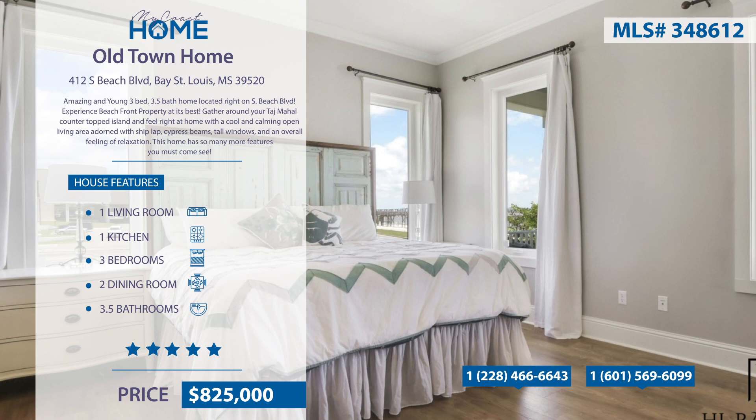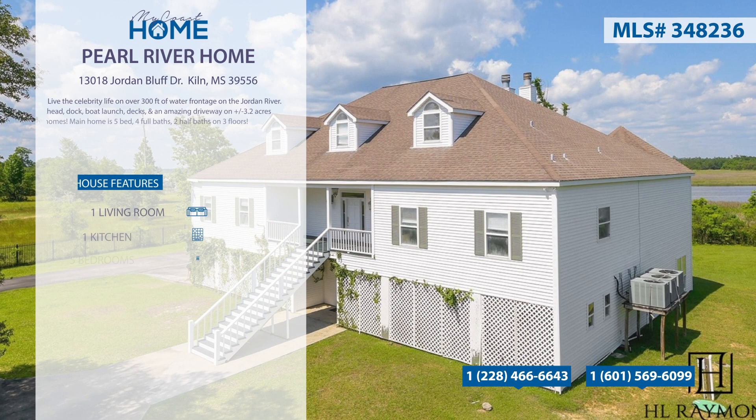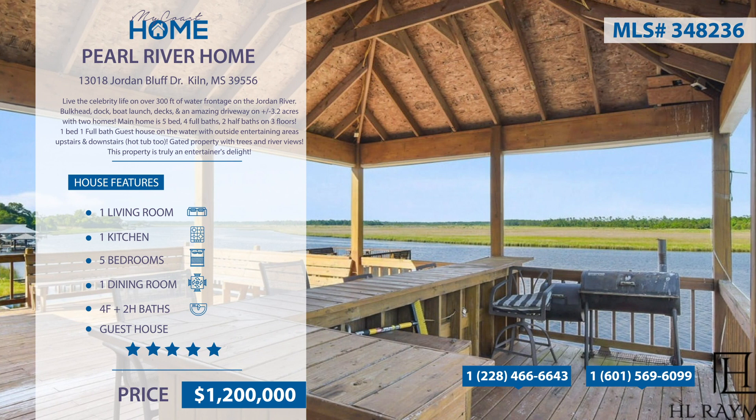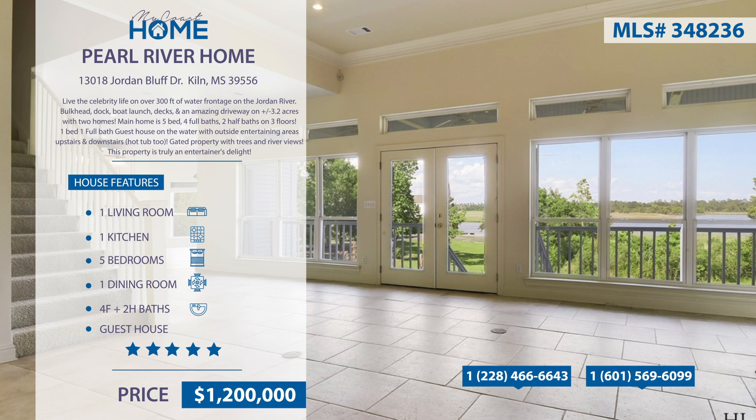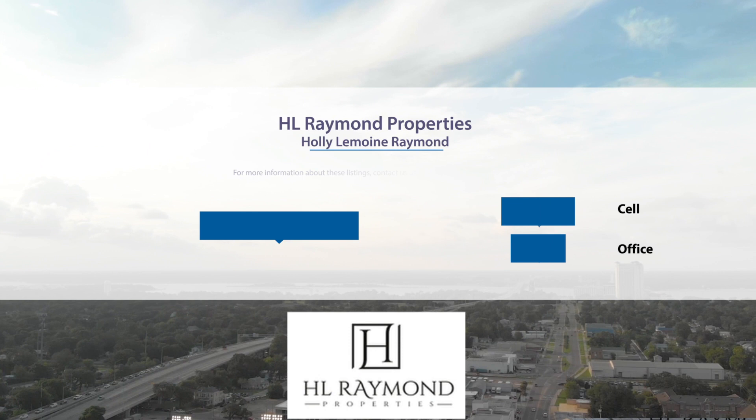This home has so many more features you must come see. Come and enjoy 300 feet of water frontage on the banks of the Jordan River. This gated property comes with 3.2 acres, all your boating needs, and two homes. The main home has five bedrooms, four full baths, and two half baths spread out over three floors. The guest house has one bedroom, one full bath, and sits right along the water. With outside entertaining areas including a hot tub, this property is truly an entertainer's delight. For more information, contact Holly Lemoyne Raymond of HL Raymond Properties at 601-569-6099.